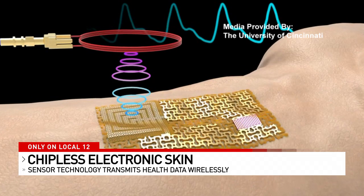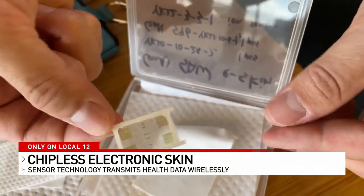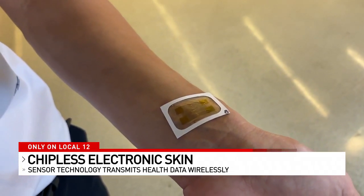The sensor can also detect heart rate, blood levels, and other biomarkers through sweat. And because it's wireless, there's no bulky devices, patches, or wires attached to patients. It's not invasive — it doesn't get into your skin. It just sits on top of your skin like a band-aid.